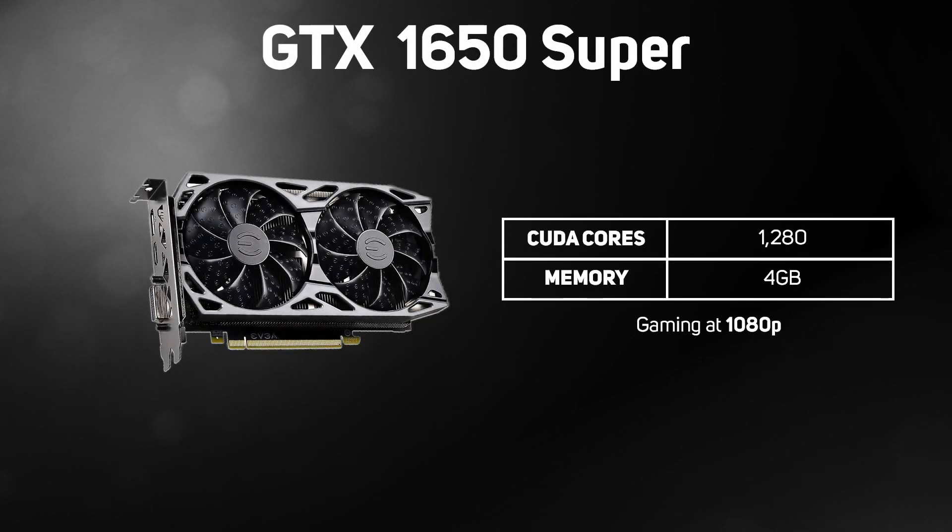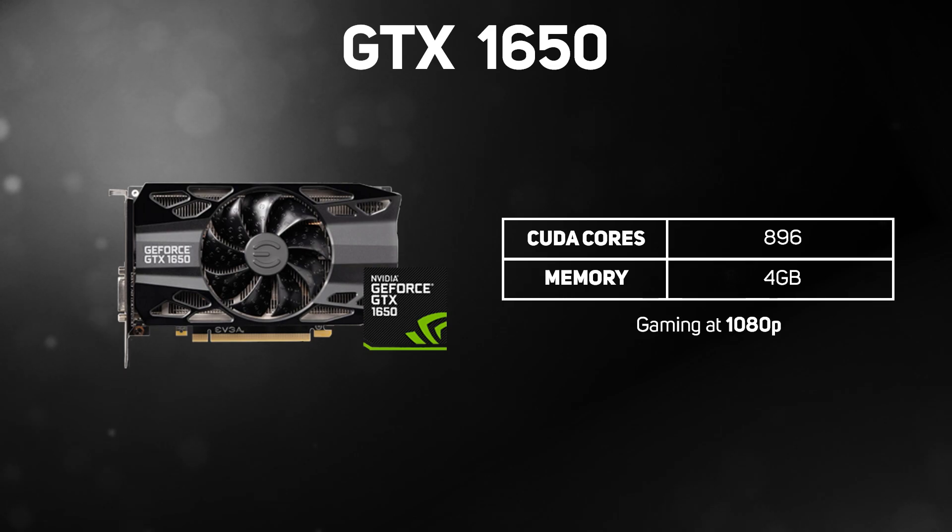The NVIDIA entry-level GTX cards are the 1650 Super, with 1,280 CUDA cores and 4GB of memory, providing a great gaming experience at 1080p, and the 1650, with slightly less power at 896 CUDA cores and 4GB of memory — the most affordable NVIDIA gaming graphics card — which still provides a good gaming experience at 1080p.